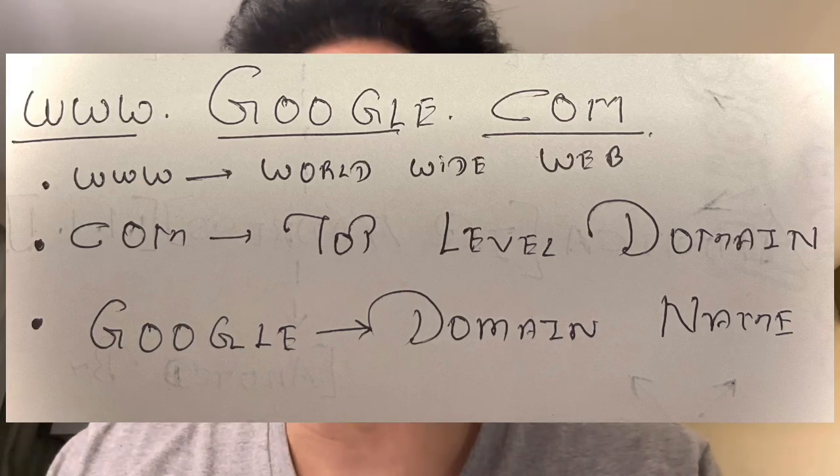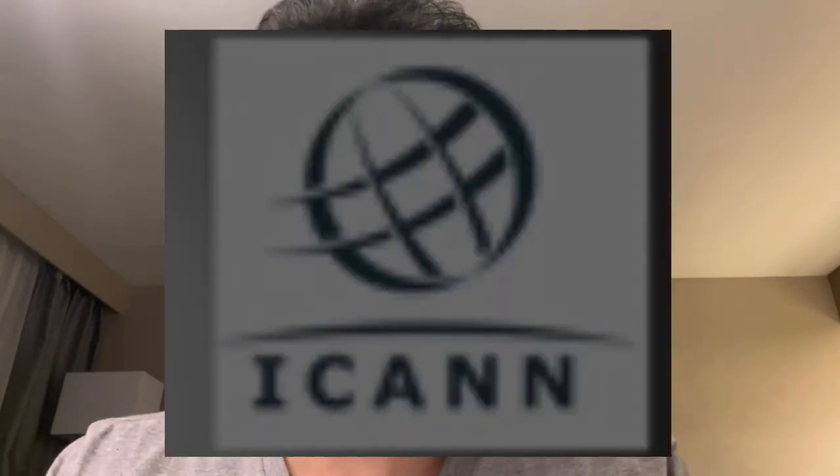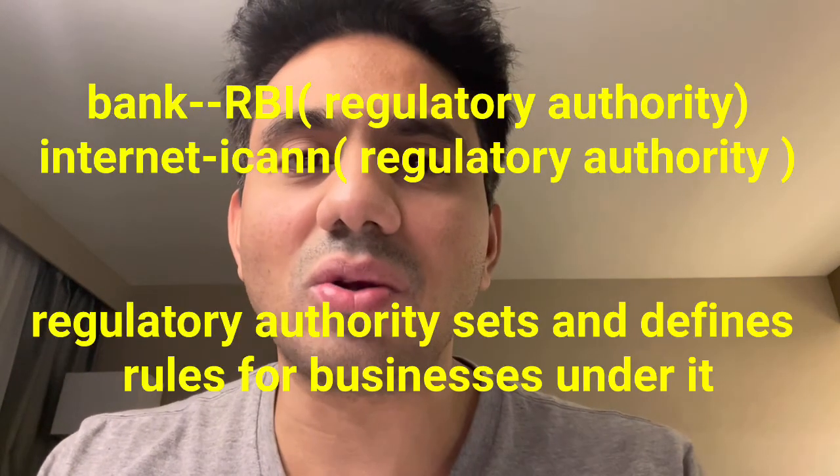Before we start with the explanation of how a web page works, let's quickly see how a particular web page is built. This particular domain name can be anything — it can be your company name or whatever — but it has to be purchased from a company called the registry. For example, we have companies like GoDaddy.com in India who can sell domain names. But who authorizes these companies to sell the domain name? It is ICANN, which is the Internet Corporation for Assigned Names and Numbers.